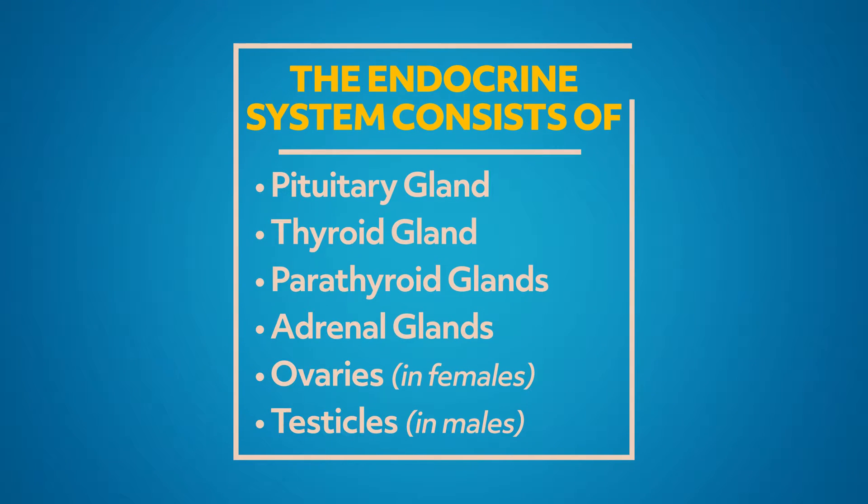The endocrine system consists of a series of glands that produce and secrete hormones. Those hormones regulate several human body functions, including growth, sexual function, and reproduction. The endocrine system contains the pituitary gland, the thyroid gland, the parathyroid glands, adrenal glands, and the ovaries in females and the testicles in males. These glands are in or near a number of organs, including the brain, kidneys, and the pancreas.